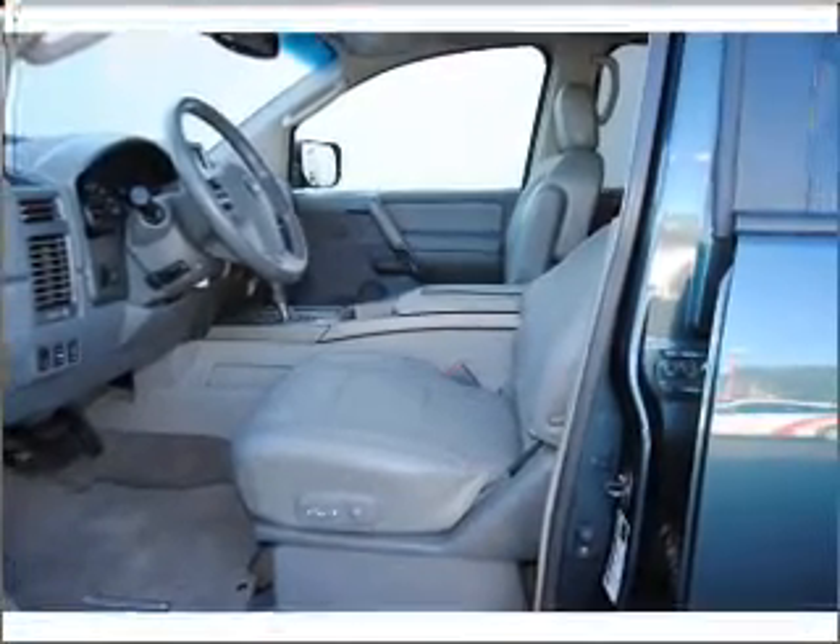Indulge in the comfort of heated seats. Power and reliability are a great combination, and this vehicle has both.